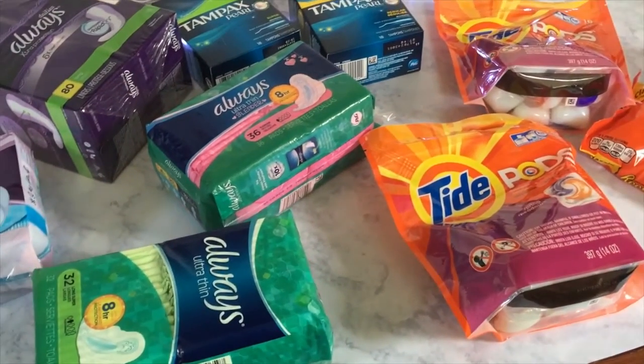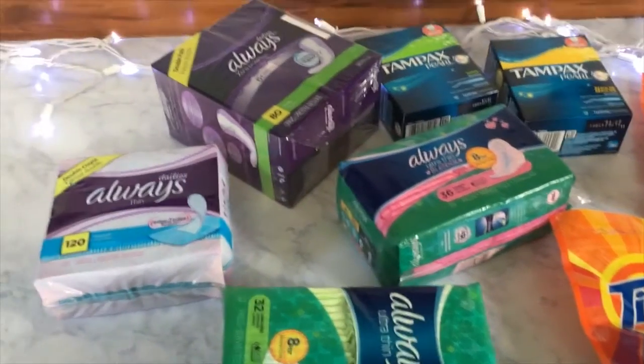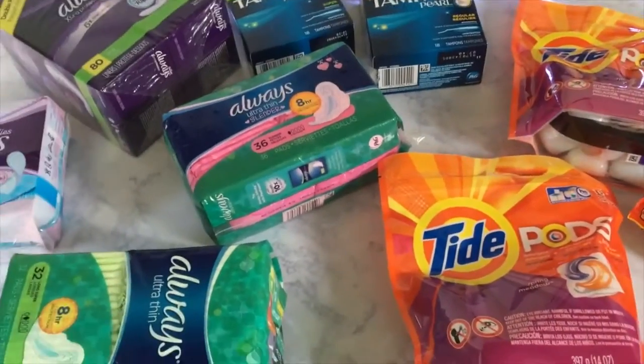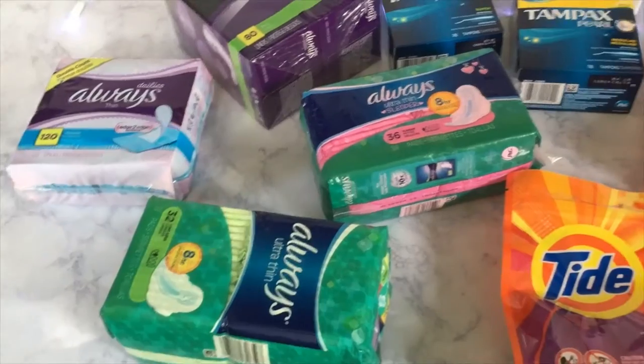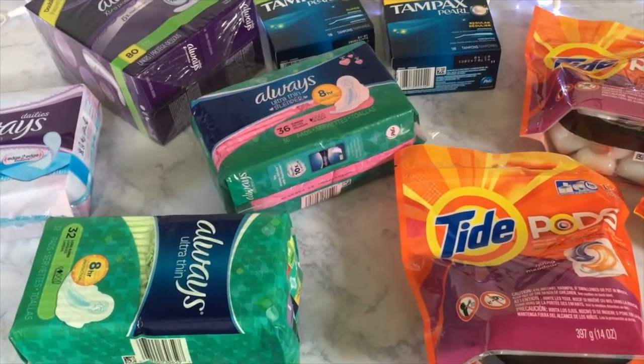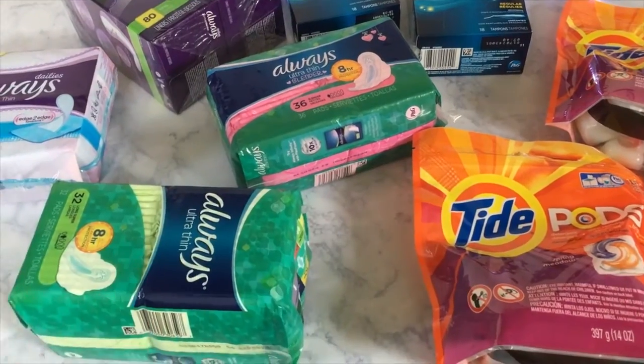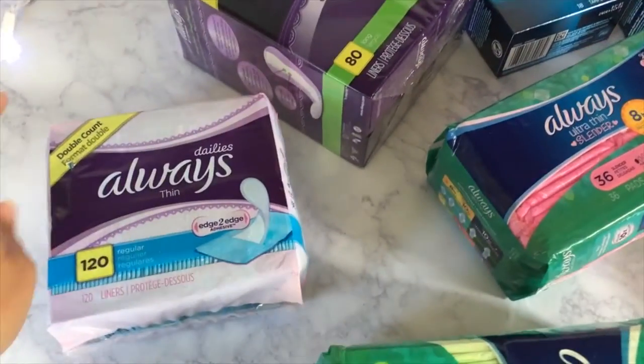Hey y'all, welcome back to my channel. I know this is a completely different and random haul that I'm showing you, but I just went on a coupon trip to CVS and I did want to show you what I got. These sales will be for the rest of the week, so definitely go out and get it.